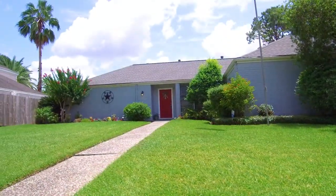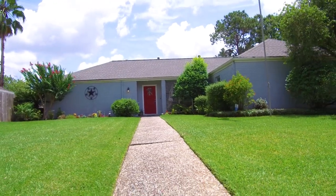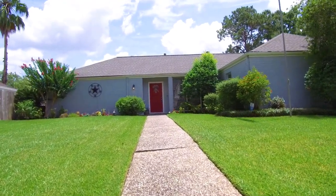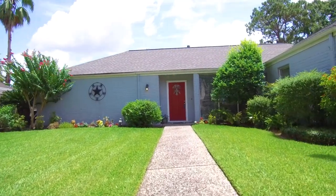Welcome to the virtual tour of this beautiful home in Missouri City, Texas. It was built in 1973 and has a huge yard. It's over 11,000 square feet, four bedrooms, two and a half bathrooms. It's quite impressive — how about we take a tour of the inside of what could possibly be your next home?